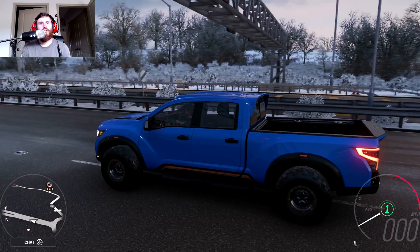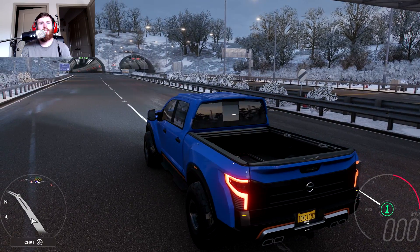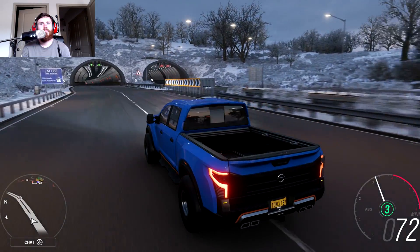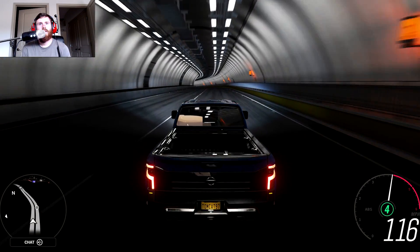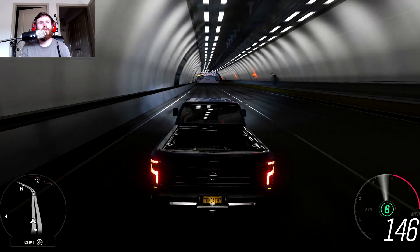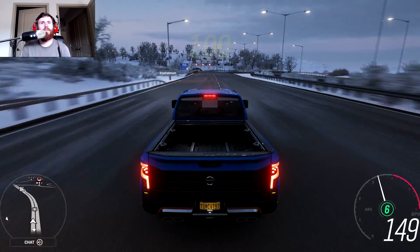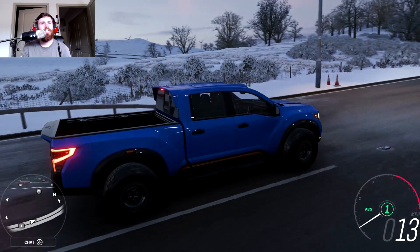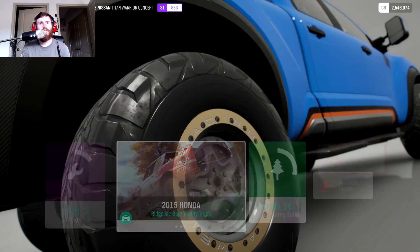Alright, first launch in the Titan — let's see what happens. We're going to launch it low because it's a diesel and go. Shifting early to keep it in the power band. It's quick — I don't know if it's going to beat the GTR, but it's quick. I really don't know if this can get to that speed in that short of a distance. I'm going to tune the gears a little bit.